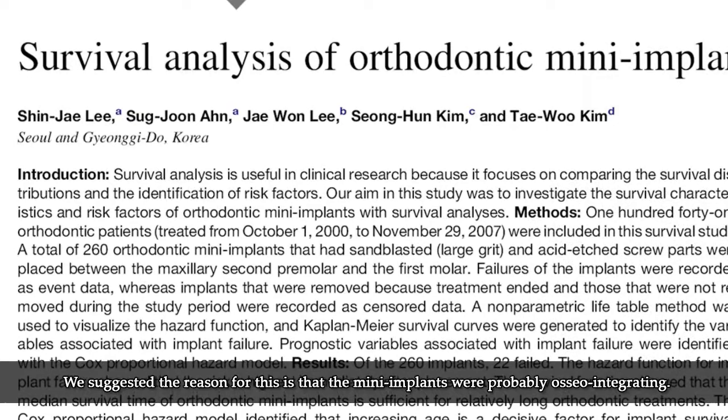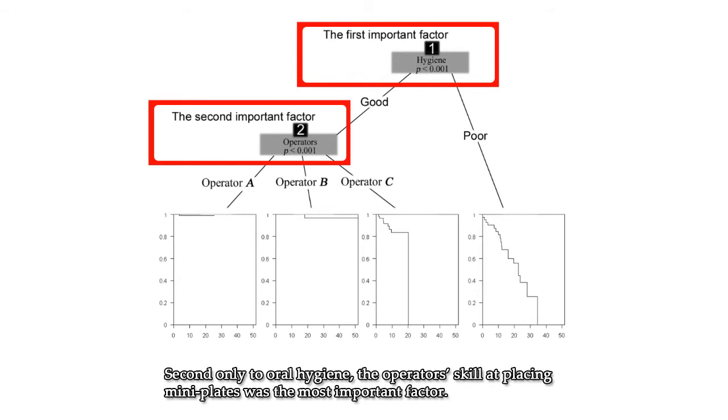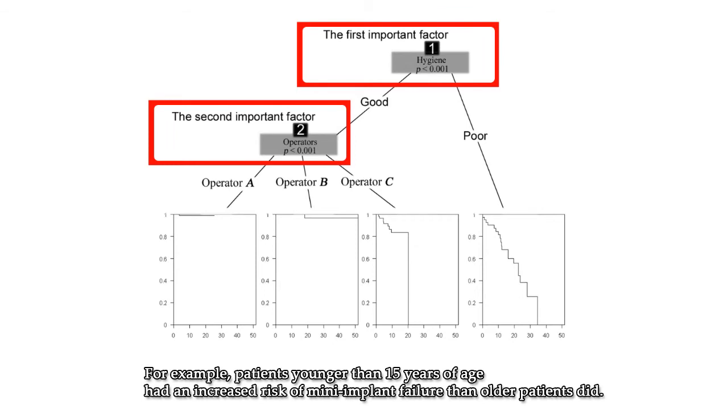We suggested the reason for this is that mini-implants probably osseointegrate. In this current study of mini-plates, the most experienced operator had the best results. Second only to oral hygiene, the operator's skill at placing mini-plates was the most important factor. However, for mini-implants, the attributes of the patient are more important than that of the doctor.